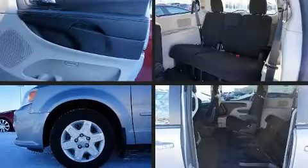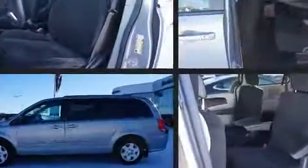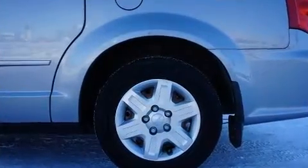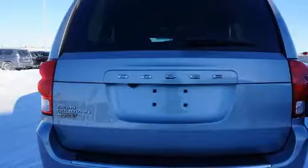Discerning drivers will appreciate the 2013 Dodge Grand Caravan. A wealth of standard features means that you no longer have to sacrifice, such as remote keyless entry, adjustable headrests in all seating positions, a trip computer, an automatic dimming rearview mirror, an outside temperature display, and much more.